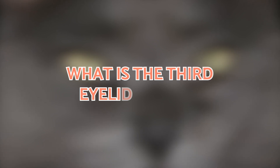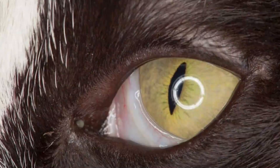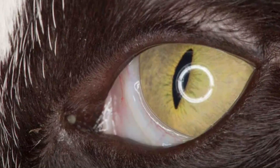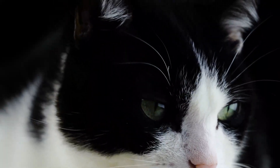What is the third eyelid in cats? Although it is known colloquially as the third eyelid, the scientific term is the nictitating membrane. This is present in a wide range of animals, including some other mammals, fish, and birds. We even had one at some point in our evolution.